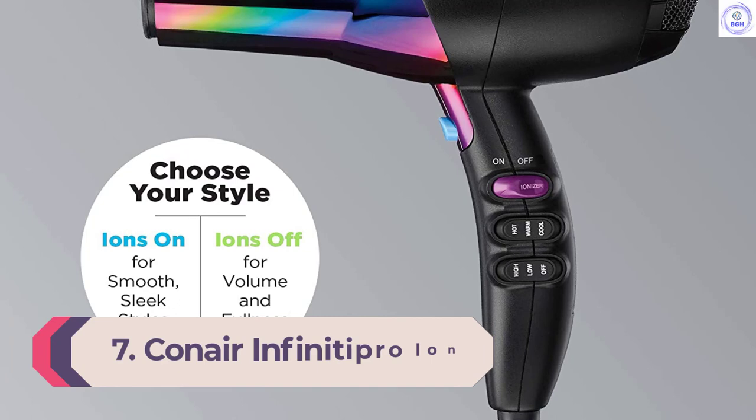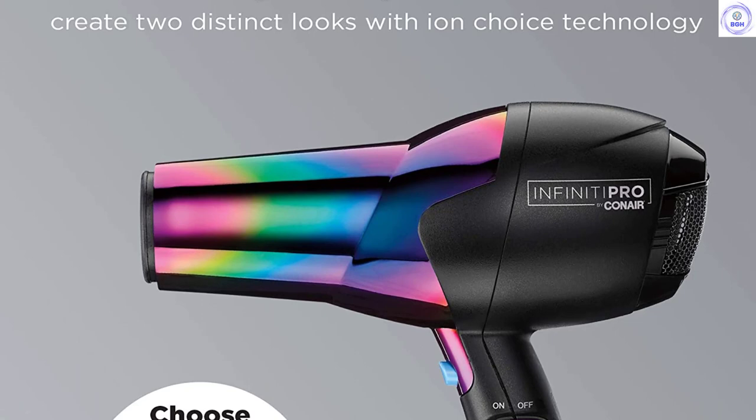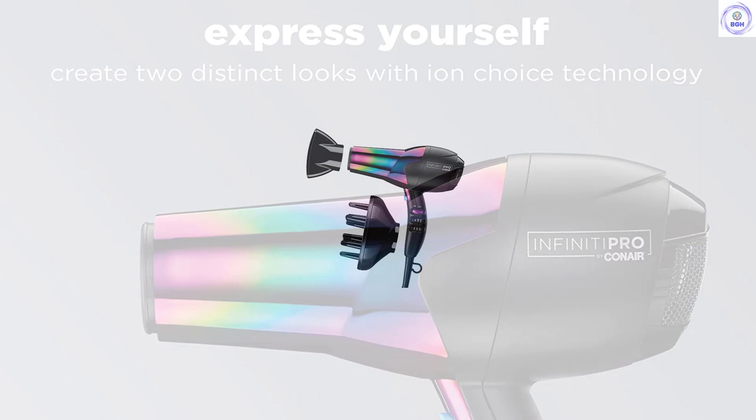Number 7: Conair Infinity Pro Ion Choice. While there are many benefits attributed to ionizers in marketing statements about these products, we aren't sure about their efficacy — we found very little difference in performance. Still, the Conair Infinity Pro Ion Choice could be the product for you if you want dedicated ionizer control.